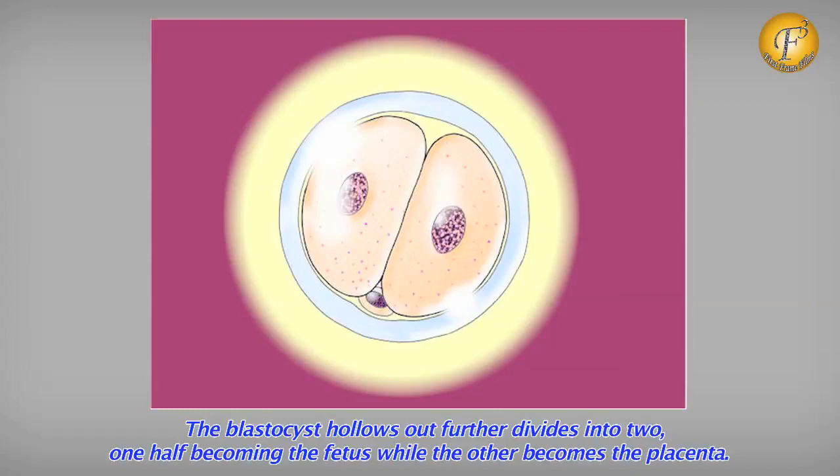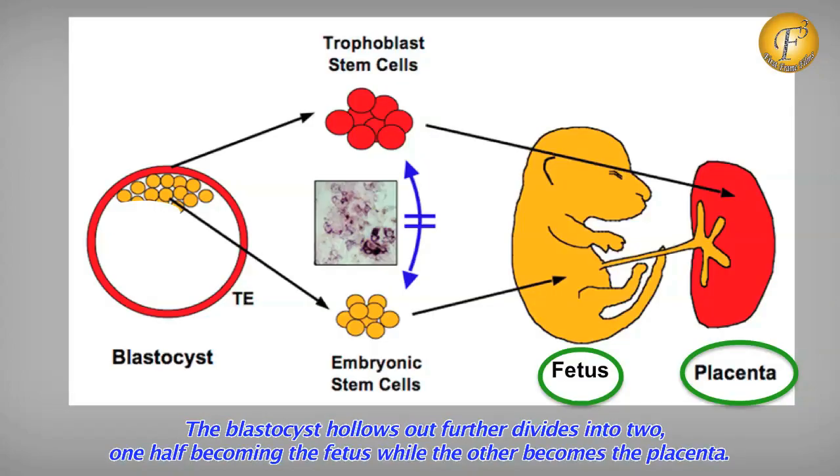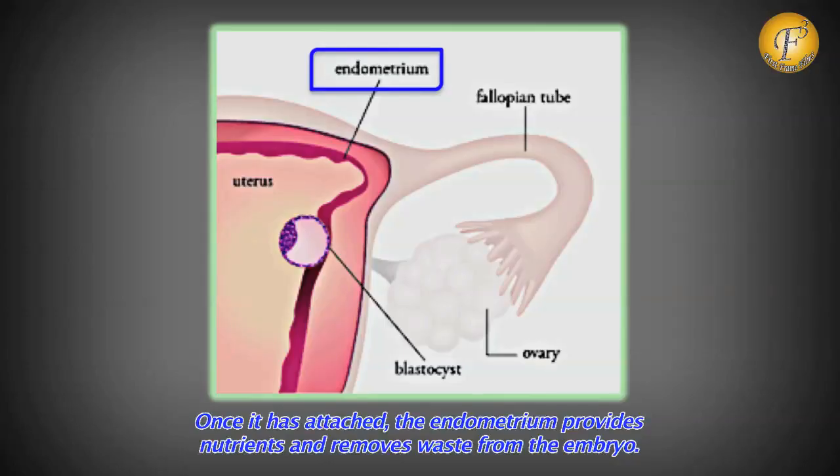What happens to this blastocyst is that it slowly hollows out and fills with fluid, further dividing into two, wherein one half becomes the fetus and the other half becomes the placenta. Also, as soon as it attaches to the uterus, the endometrium provides nutrients and also removes waste from the embryo.